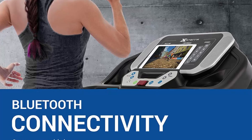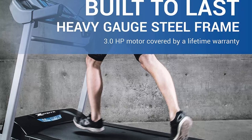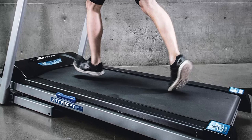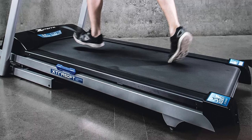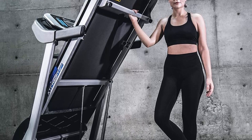Cutting-edge technology: the Sterifitness TRX 3500 is equipped with cutting-edge technology to enhance your workout experience. Its 3.5 HP motor provides a powerful yet quiet operation, allowing you to enjoy a smooth and uninterrupted run. The large 7.5-inch LCD display offers real-time feedback on your workout progress, including speed, distance, time, calories burned, and heart rate monitoring. With built-in Bluetooth connectivity, you can seamlessly connect your devices and enjoy your favorite music or podcasts while working out.